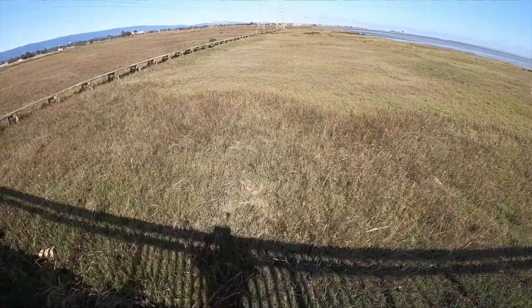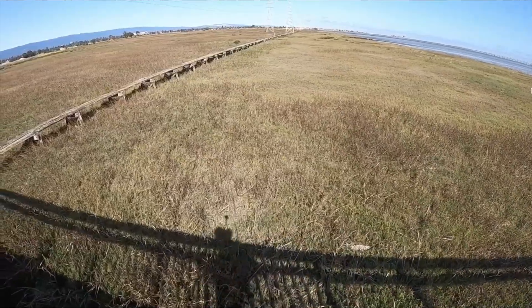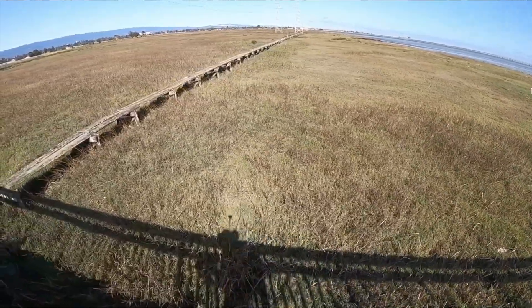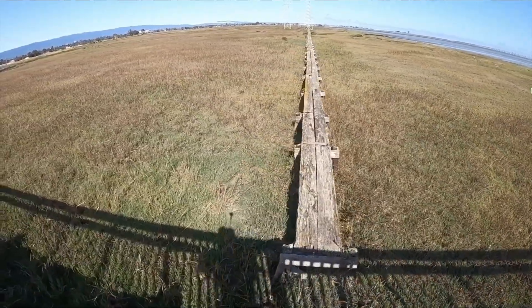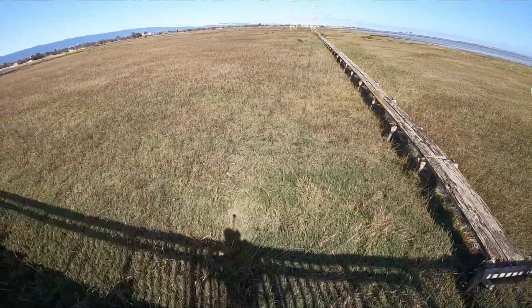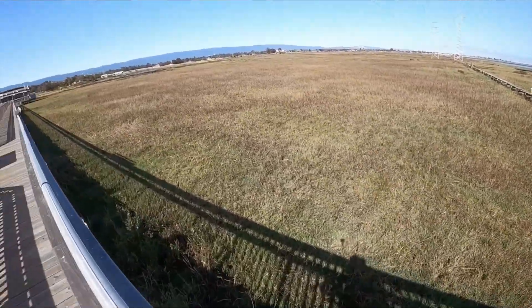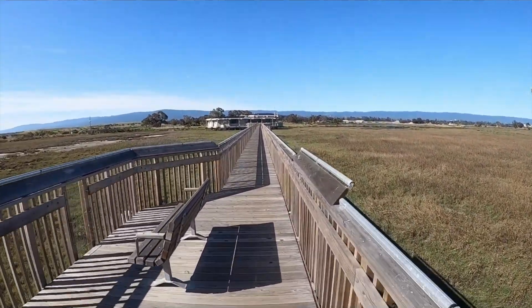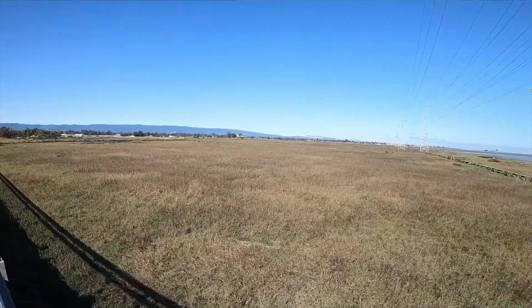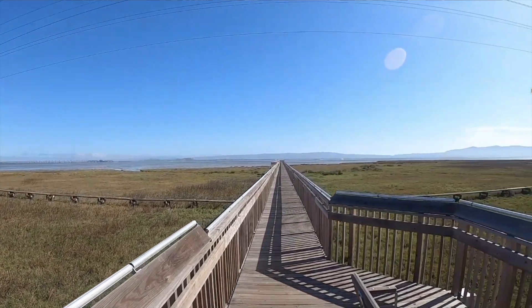This boardwalk was recently redone, but you can see an old boardwalk that we can't walk on anymore — it's deteriorated and is there just to access towers with electric lines. I wanted you to see how extensive this salt marsh habitat is, and how extensive it should be, because what we're looking at is only 1% of the salt marshes that should be present in the San Francisco Bay Area.